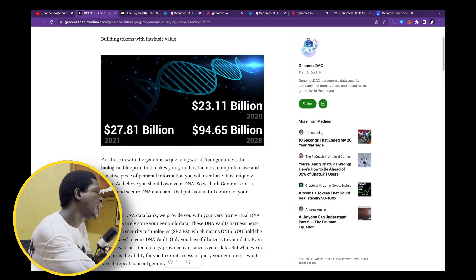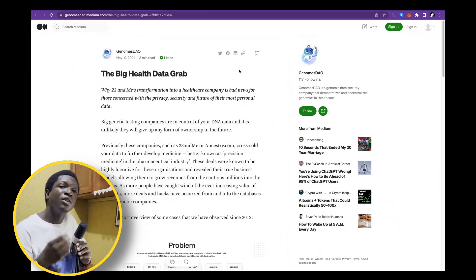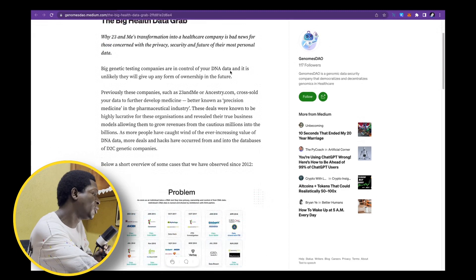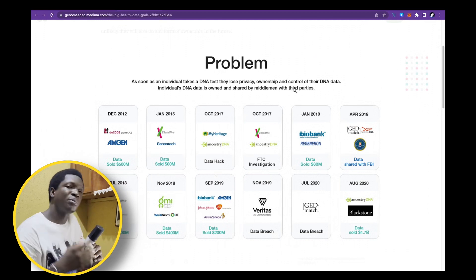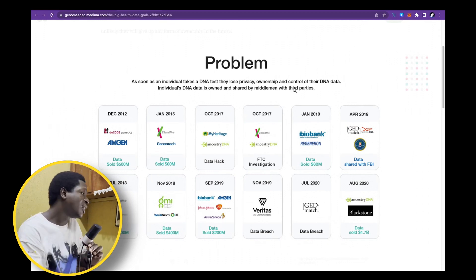What's the problem that this project is solving? This is a decentralized alternative to user information. Scientific data is usually sold for high prices and without the consent of people who actually give that data. GenomeDAO is solving a real problem — as soon as an individual takes a DNA test, they lose privacy. Privacy can be enhanced with the blockchain, and GenomeDAO is smartly using this to their advantage.